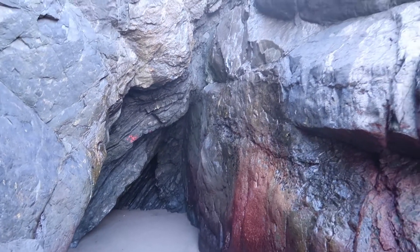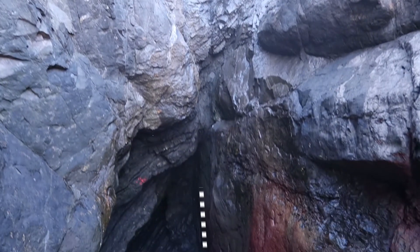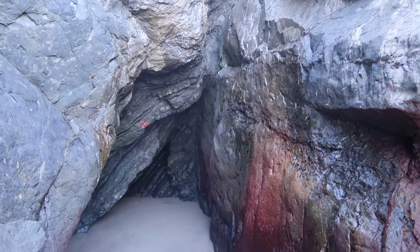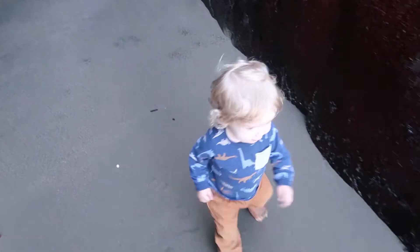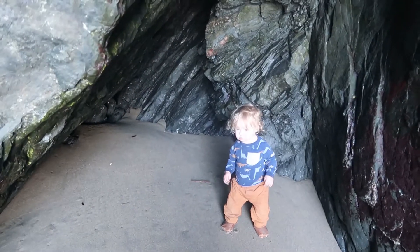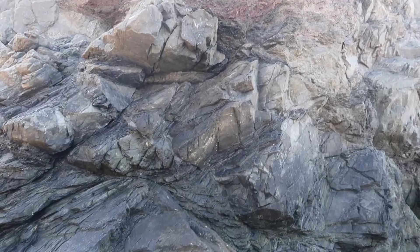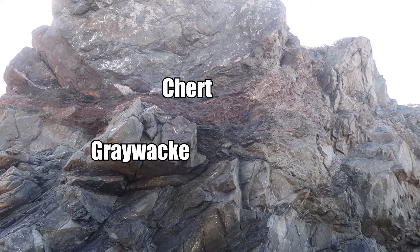This sea cave exists because there's a fault right here — right where the fault meets, water and waves over thousands of years have exploited this weakness and created a sea cave. There are many other small faults at China Beach, which have mixed up the rocks to bring greywacke, chert, and serpentinite all close together here.